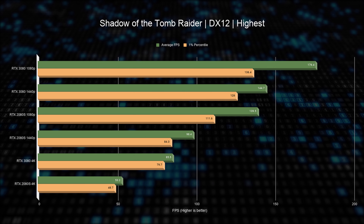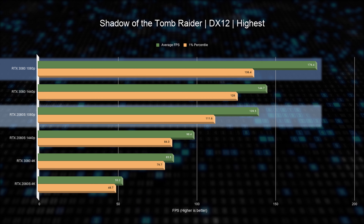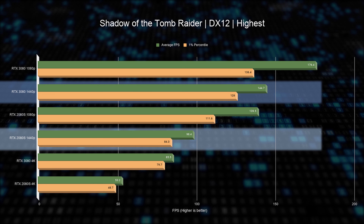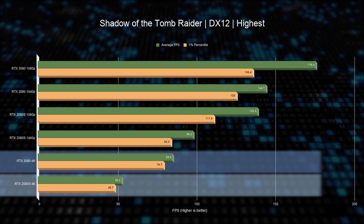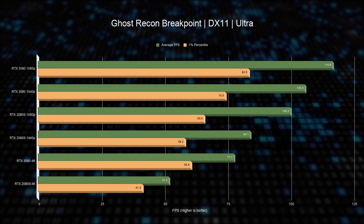Starting with Shadow of the Tomb Raider: at 1080p there is a 22% improvement over the 2080 Super; at 1440p the difference jumps to 50%; and at 4K the difference is 64%. Looking at raw frame rates, we've essentially moved from 1440p to a comfortable 4K gaming experience.